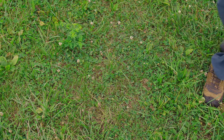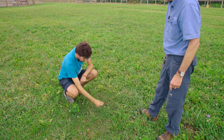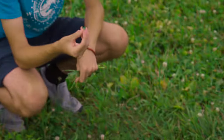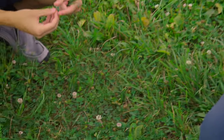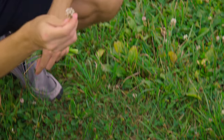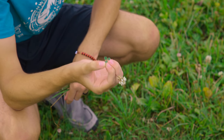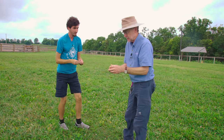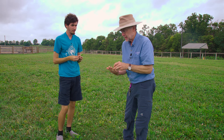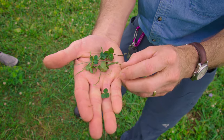White clover is the more common clover and is fairly easy to identify. The main distinction from red clover is that the flower is small and white, and there are generally a lot of them in the field. It has three leaves — unless it's your lucky day and you find a four-leaf clover. The leaf and stem of white clover are smooth.